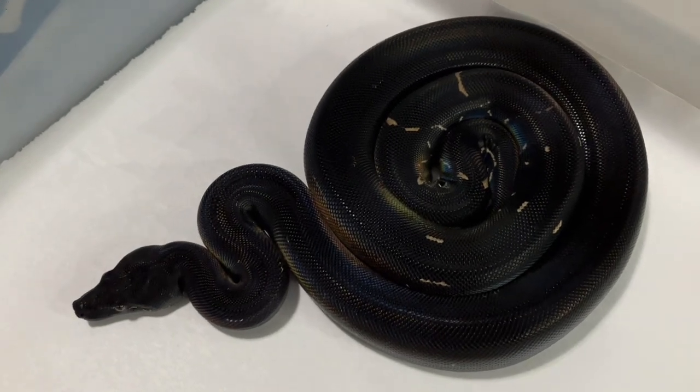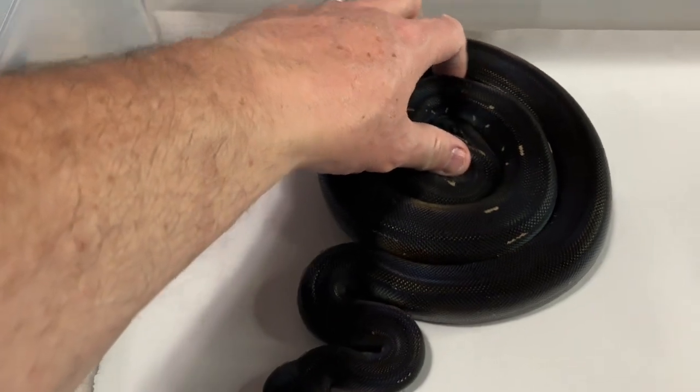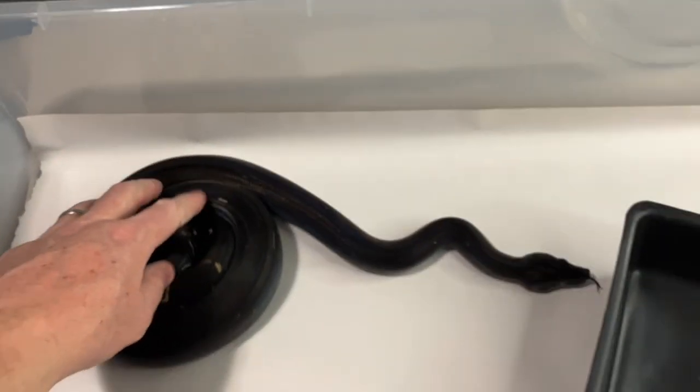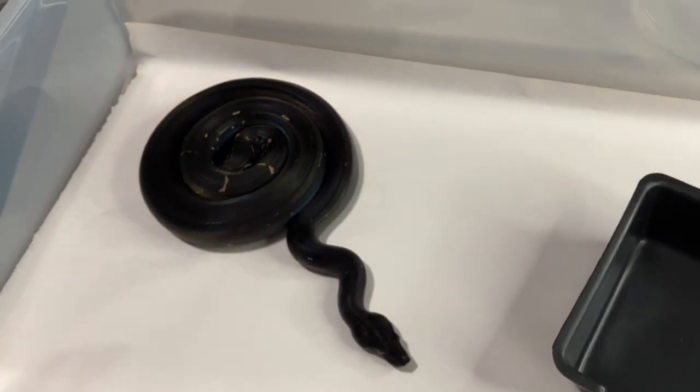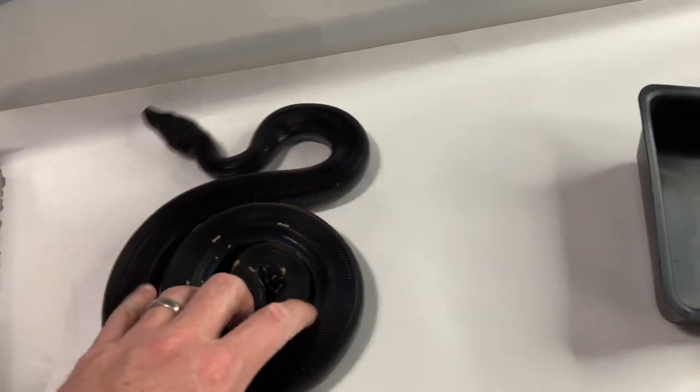That's a perfect little donut she's doing right now. I hate to disturb it but I'd like you all to be able to see things a little bit better. I'll spin her around a little bit and get her to move. I'm assuming she's about three and a half feet at this time.